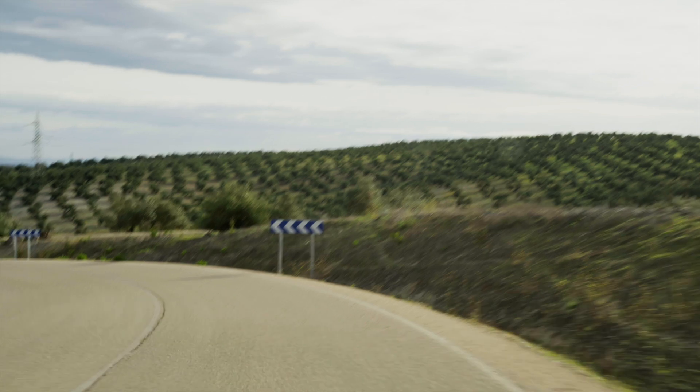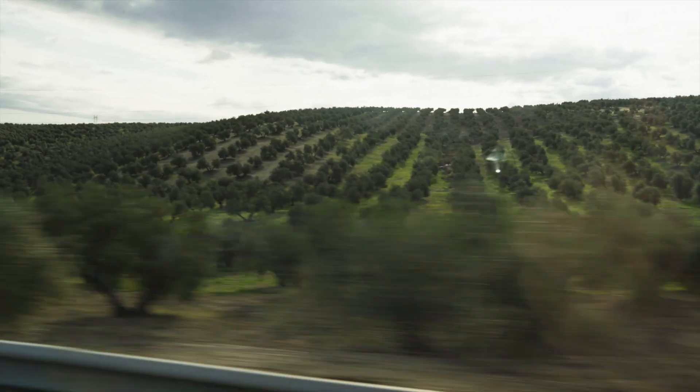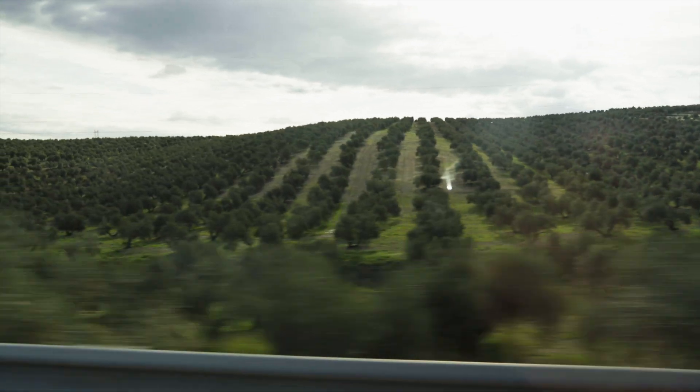Hi everyone, we're in southern Spain and right here we're in literally a sea of olive trees. There are millions of them, millions — and that's just a fraction of what we've seen.